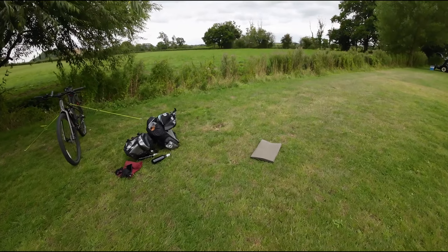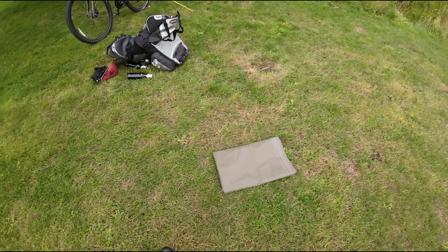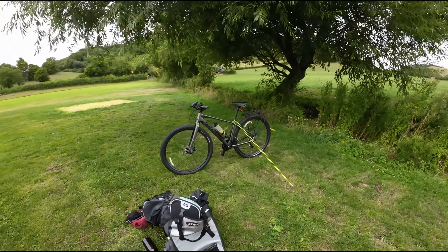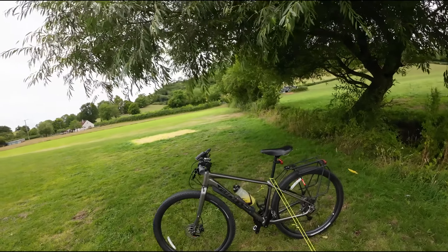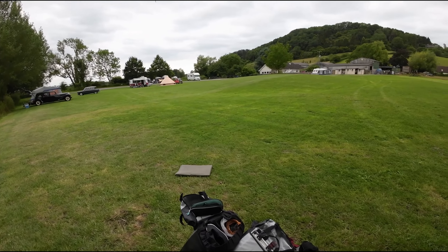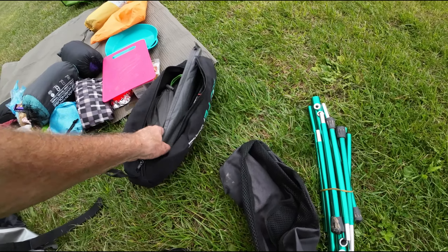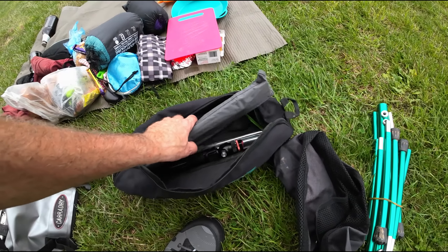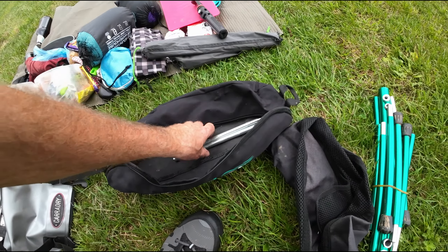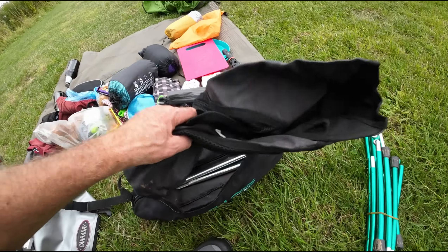I've guy-roped my bike out, got my groundsheet here ready to start putting everything on. I'll get the tent up - I've got the Vango Banshee 200, you've seen that before. I'm not one of these people that have a billion tents, like a brand new thousand-pound tent every time I'm making a video - I've just got my old favourite that I use quite often.